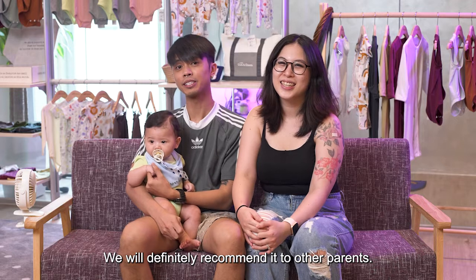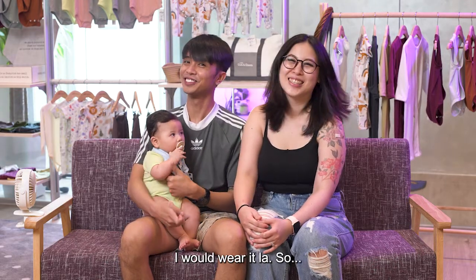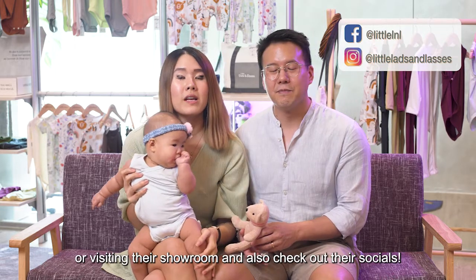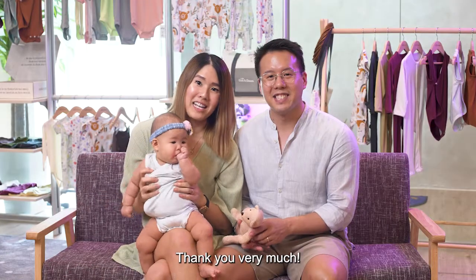I would definitely recommend it to other parents. In fact, if there's a size for me I would wear it — it's that comfortable! You can get your own set by going onto their website or visiting their showroom, and also check out their socials. Thank you Little Lad and Lasses! Thank you very much.